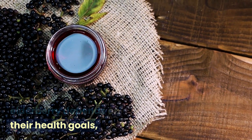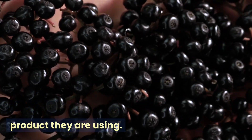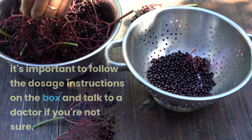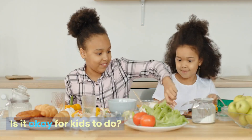To sum up, how often someone uses black elderberry depends on their health goals, the type of elderberry they use (syrup, pills, tea, etc.), and the product they are using. To make sure the product works and is safe to use, it's important to follow the dosage instructions on the box and talk to a doctor if you're not sure.